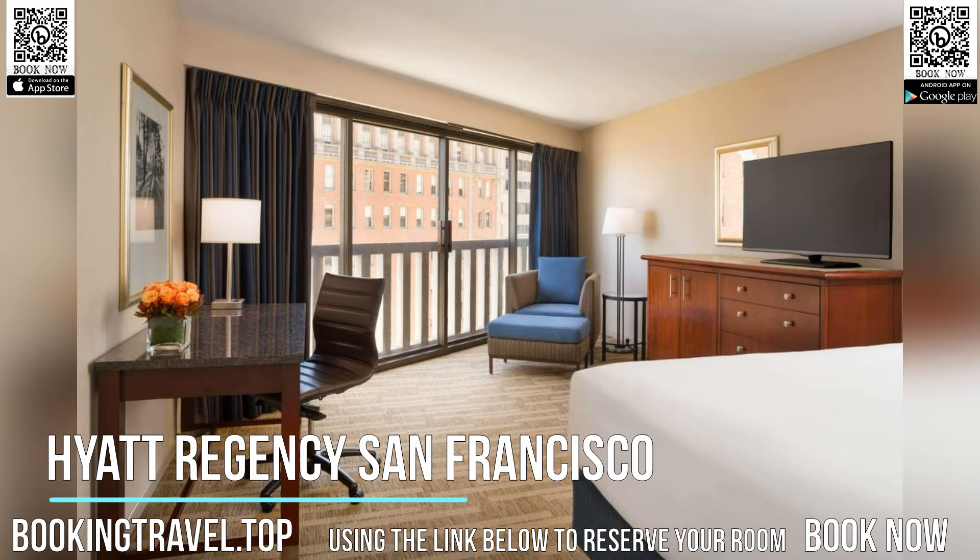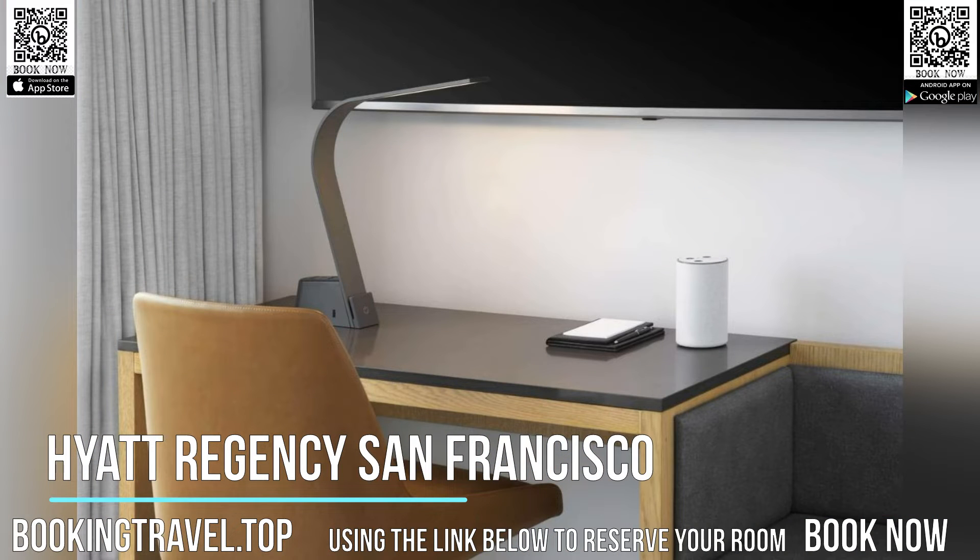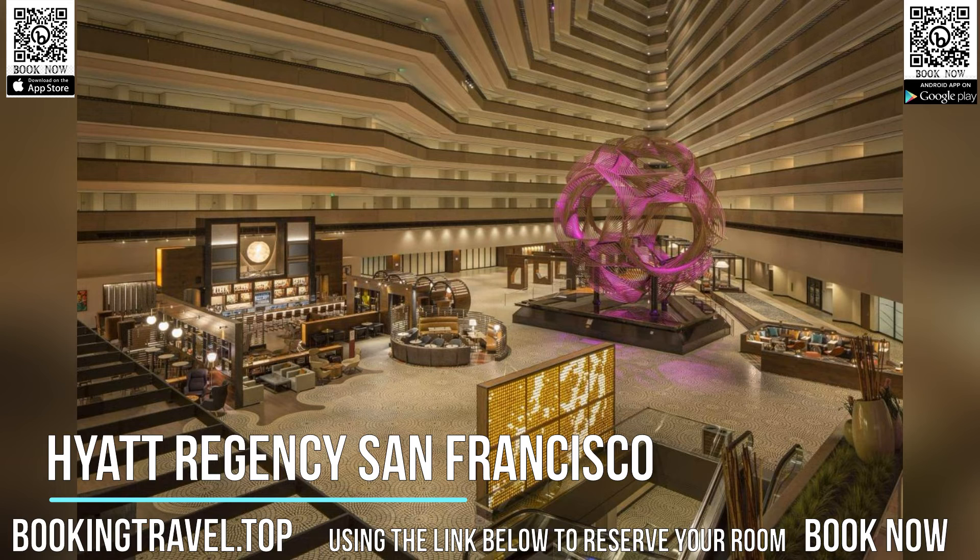Rooms are styled in modern dark wood furnishings, steel fixtures, and plush white linens. A 24-hour fitness center, reception, and business center are available for guests' convenience.